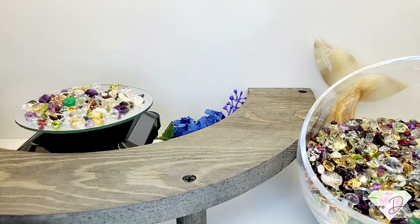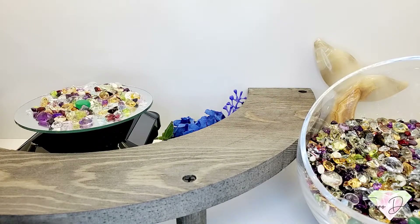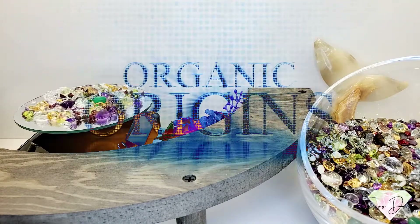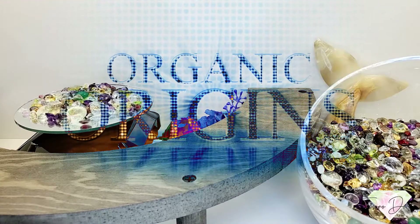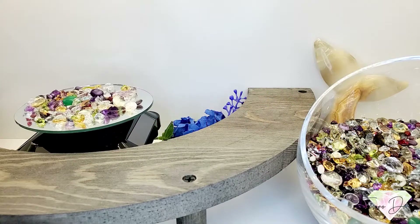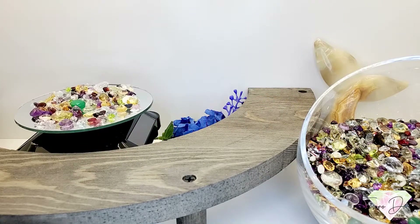Ciao everybody, this is Jeremiah with Tesoro Dolce. Today's Tuesday video is called Organic Origins. We have a nice lineup today — I grabbed some really cool gemstones with lots of sparkle and flair.